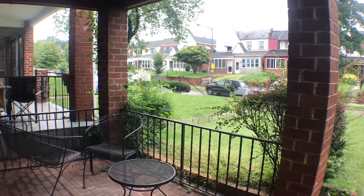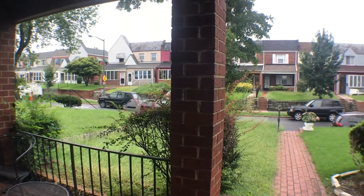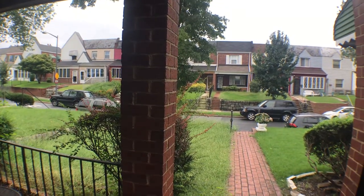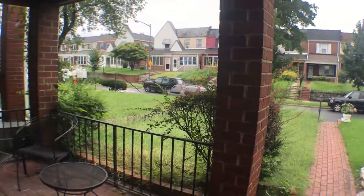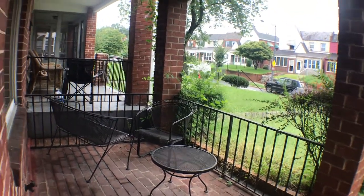Welcome to 3330 Williams Street Northeast. Here's a shot of the front yard with parking on the street. Nice patio area with some furniture. Let's go inside.